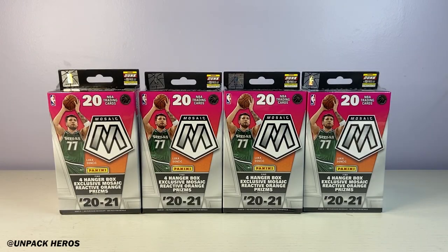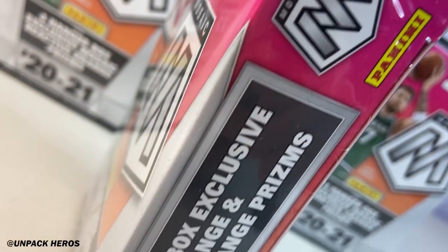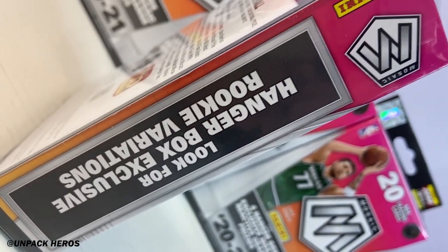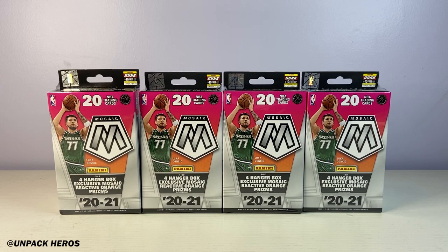What is up pack fam, welcome to a brand new big bust down video. Today we'll be breaking open the brand new 2020 Mosaic NBA hanger box. I have four here and I snagged them from a Walmart online drop. They retail for $22.50 and you can find them in store at Walmart as well. These hangers are Walmart exclusive, so that's the only way you can probably find them.